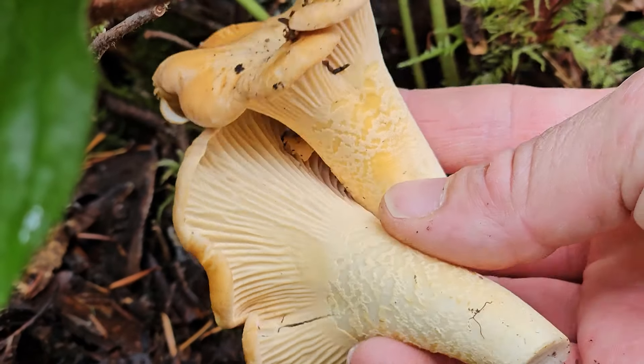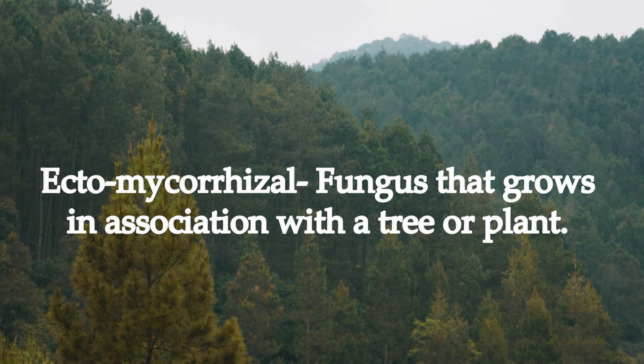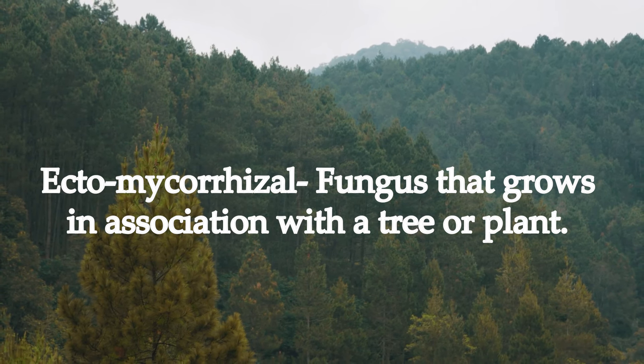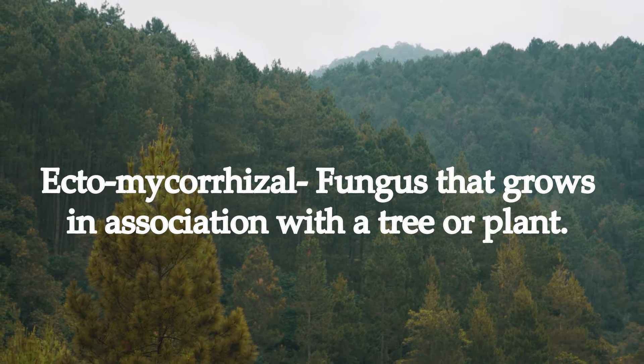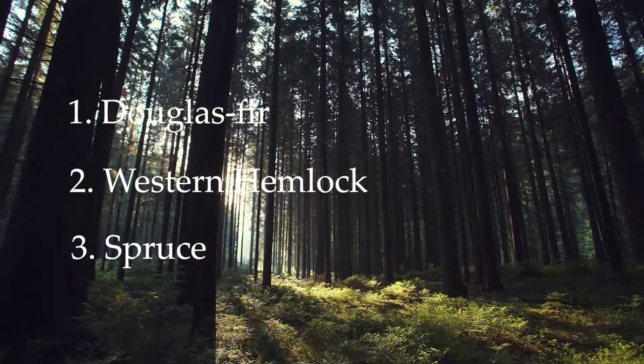They all grow in conifer forests, so they're what we call ectomycorrhizal mushrooms, and they grow in association with conifer trees here in the Pacific Northwest. East of the Rockies, they're often growing with oak and other hardwood species. The main trees here in the Pacific Northwest that chanterelles like to grow with are Douglas fir, western hemlock, and spruce. When you find a large, mature stand of these trees — around 30 to 40 years old — that's when you'll start to find chanterelles.